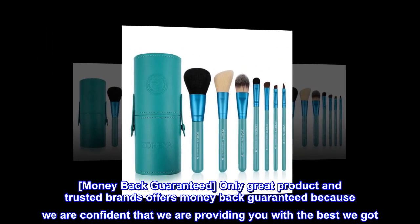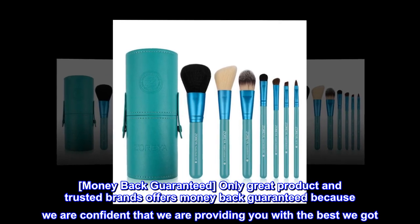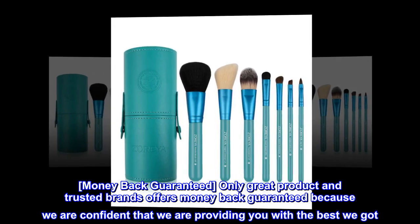Money back guaranteed. Only great products and trusted brands offer a money back guarantee, because we are confident that we are providing you with the best we've got.